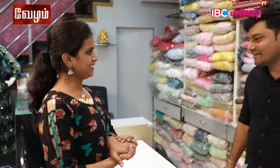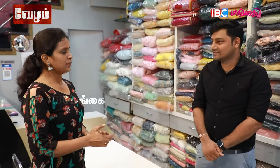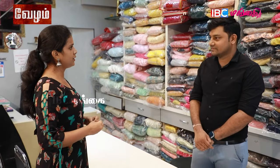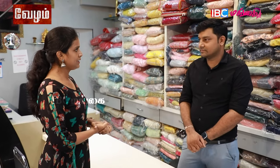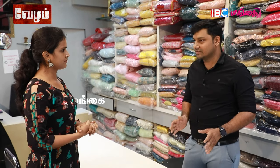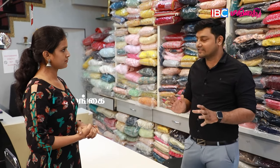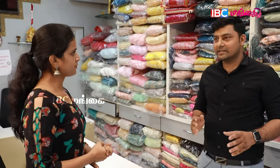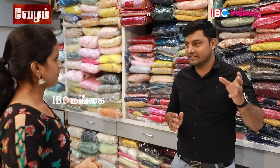How are you? If you look at the price range, you can see the price range here. This price range has been here for 3 years. There are exclusive designs and a celebrities collection.